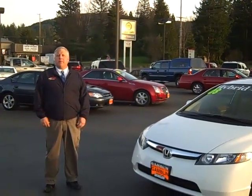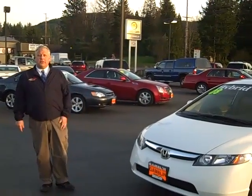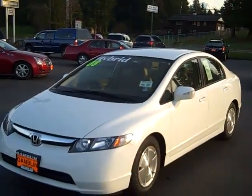Hey everybody, Chris Strulli down here at Gamble Motors in beautiful Enumclaw, Washington. And today I've got a car I want to show you. It's a 2008 Honda Hybrid. Check this thing out.